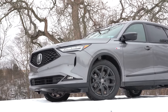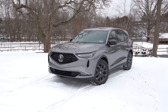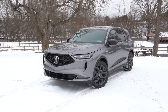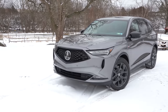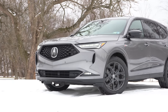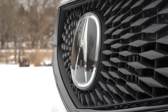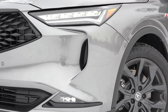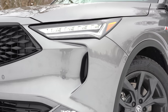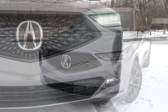Here she is — the completely redesigned 2022 Acura MDX. What do you guys think about the design? I actually like it; I think it's a lot sportier looking than its predecessor. Starting up front, I'm a fan of the front grille. That Acura logo is probably the biggest manufacturer logo I've seen on any vehicle — it's a massive Acura logo, but it still looks good.